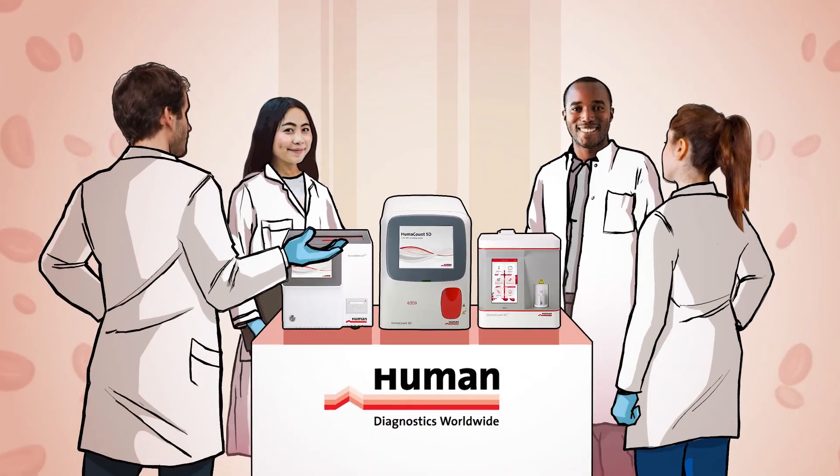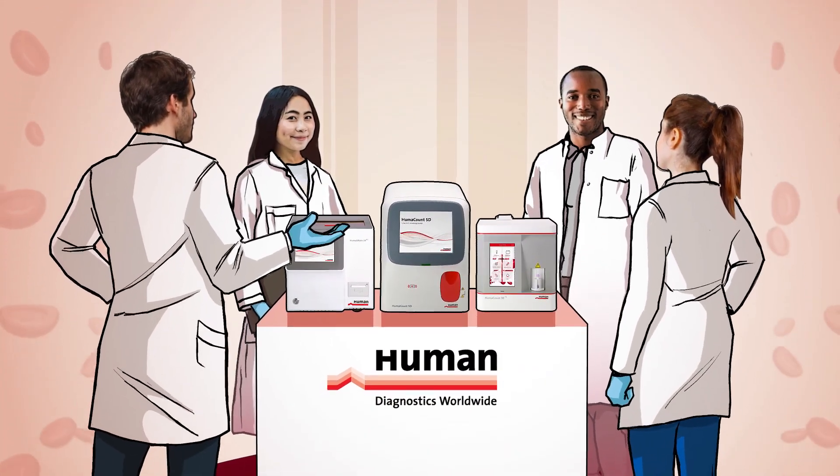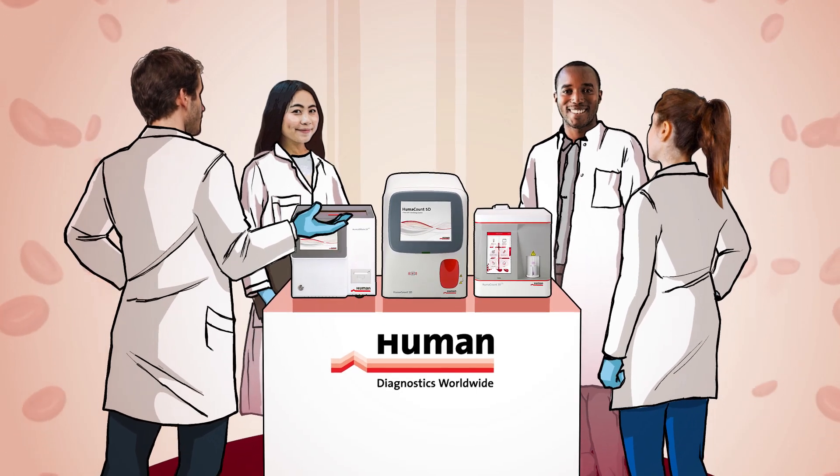As you can see, HUMAN products are used to improve healthcare services for people in all corners of this world.